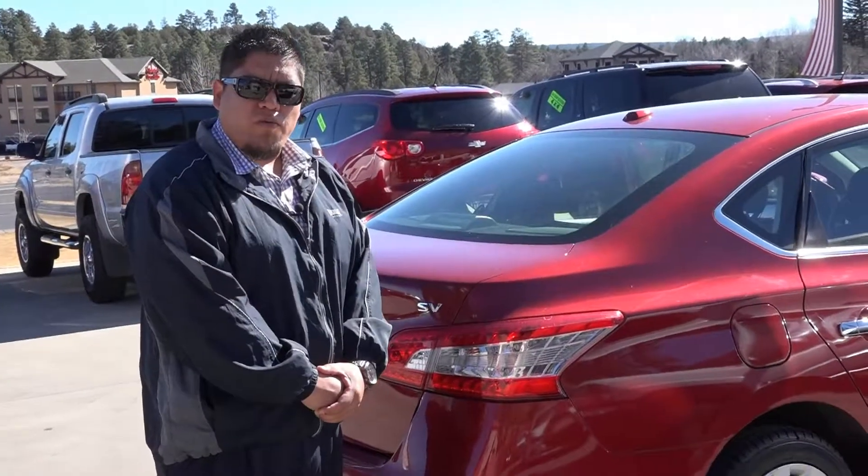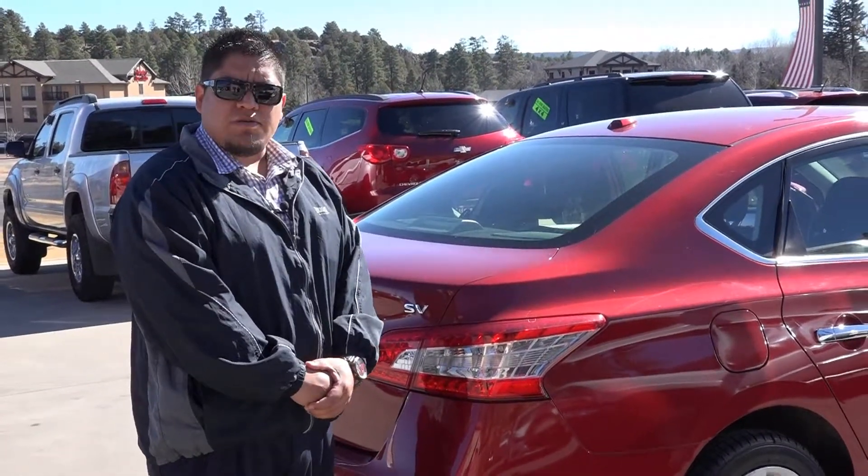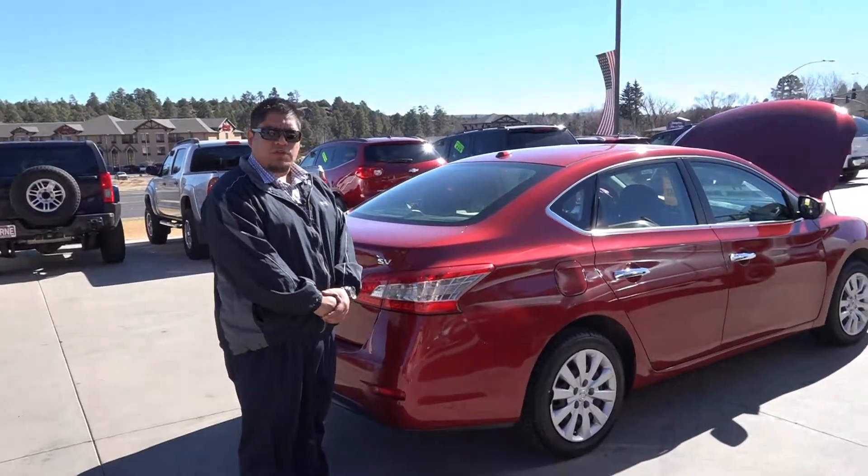My name is Jose Mejia here at Horn Motors, right next to the Shell gas station on White Mountain Boulevard. Come ask for Jose or call me at 928-537-1440. Thanks, guys.